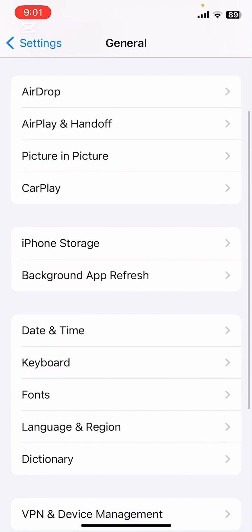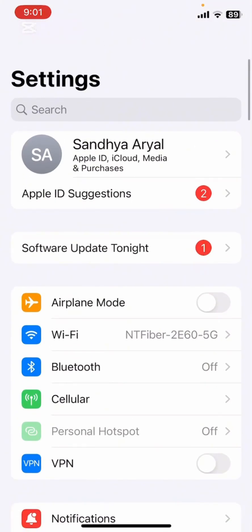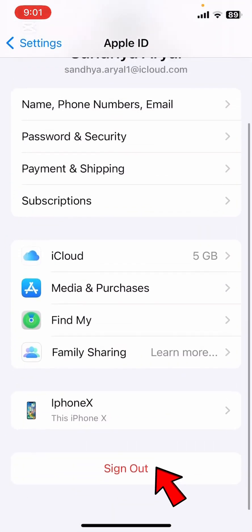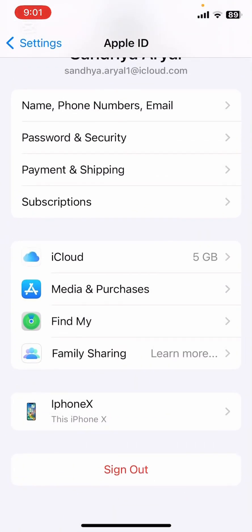Finally, if the previous solutions did not work, let's sign out of your Apple ID and sign back in. First, open the Settings app again, then tap on Apple ID at the top, scroll down and tap Sign Out, enter your Apple ID password and then tap turn off. After signing out, go back to Apple ID and sign in again. This can refresh your account.